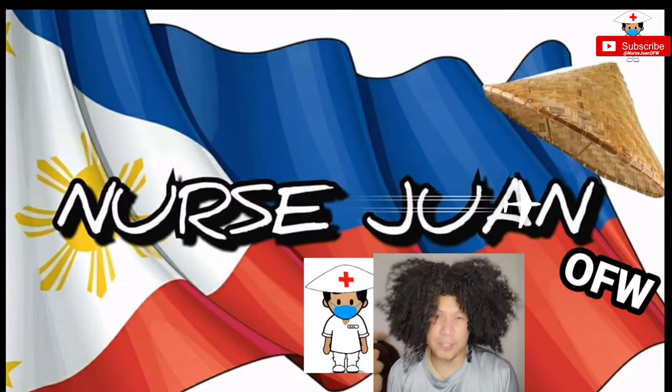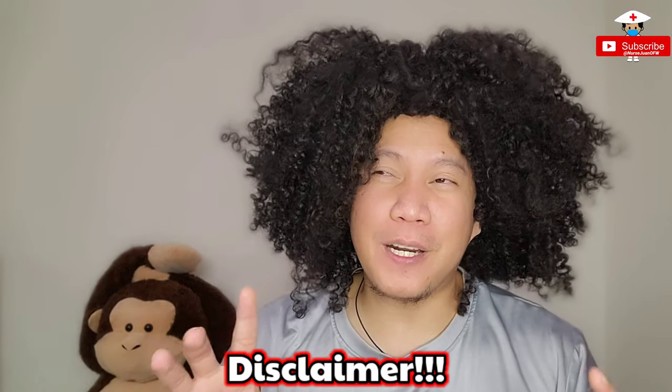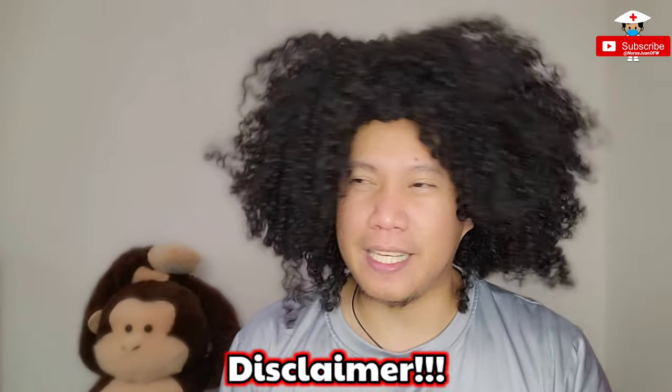I'm Nurse Juan De La Cruz, your OFW nurse. Disclaimer: I'm sure I'm gonna mispronounce some of the medications I'll be discussing — maybe 80% because of my accent. So please pardon me. I will definitely put a subtitle here of the medications that I'll be explaining, so please bear with me and do your own research.